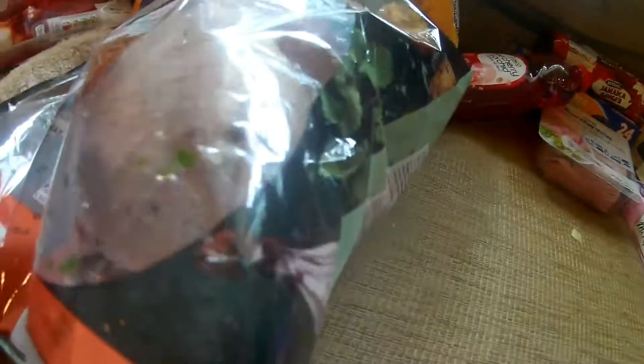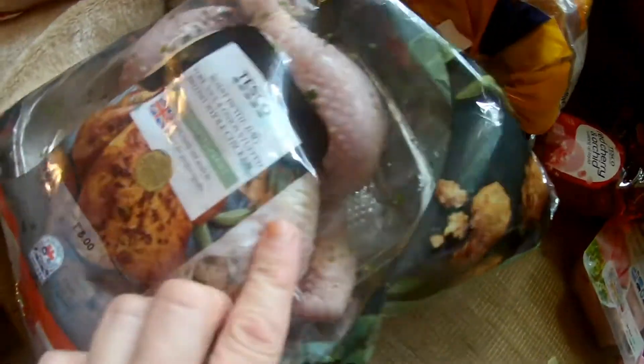I actually forgot I ordered this — it's a Tesco roast in a bag, pork, sage and onion stuffing, British whole chicken. Got that. Comes in a nice tray. I'll probably be having that tonight, I reckon.